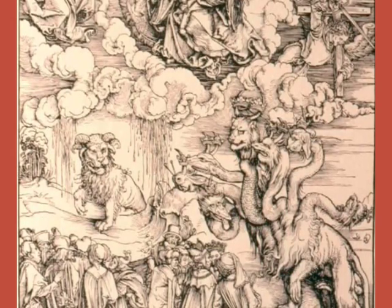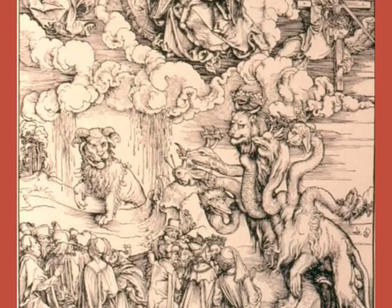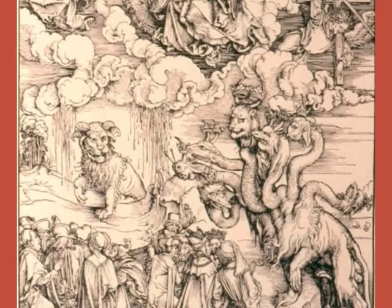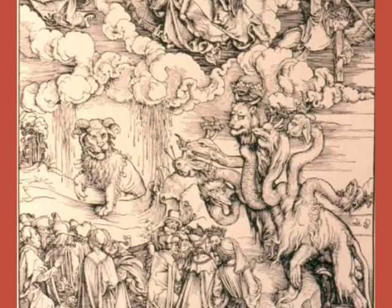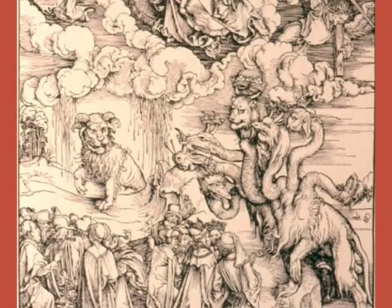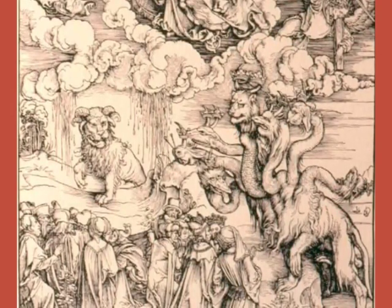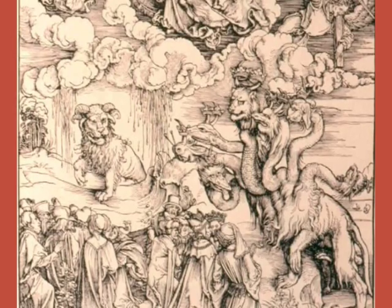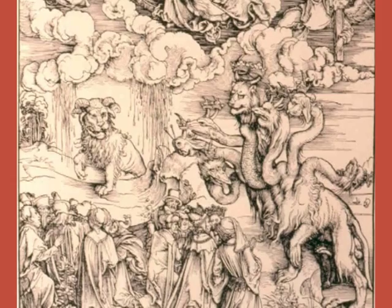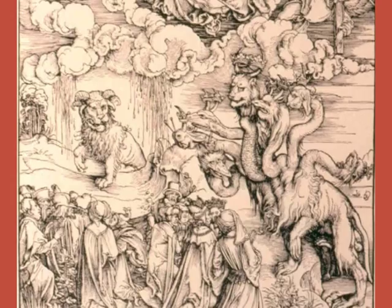So, Dürer's book with these plates will be able to spread the meaning of the Revelation, which here will be applied to the struggle between the Catholics and the Protestants at the time of the Reformation. We can say this is another work of religious and political propaganda, just as the tapestries of Angers were.